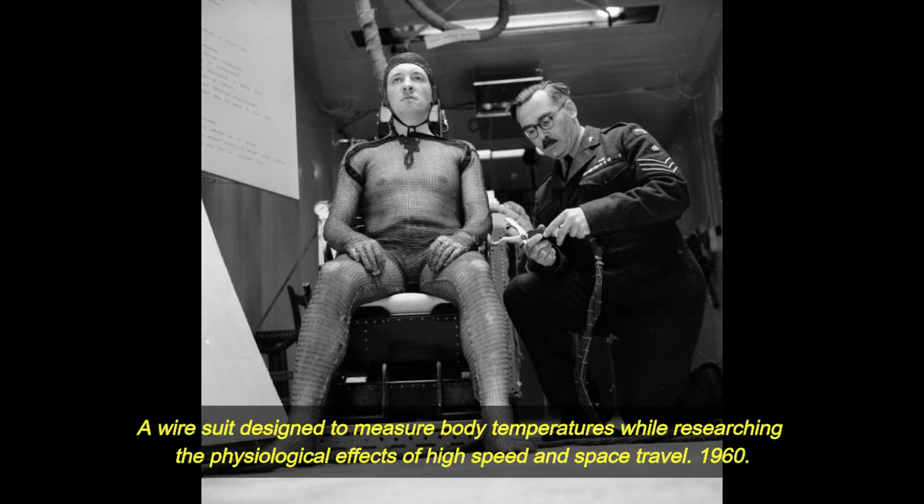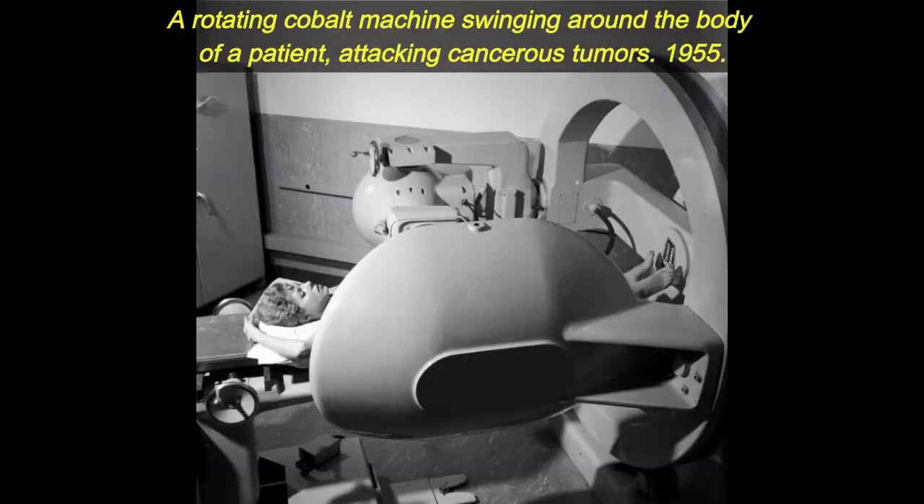1960. A rotating cobalt machine swinging around the body of a patient, attacking cancerous tumors.